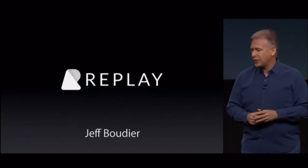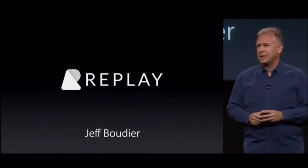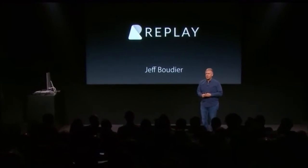Next, there's an exciting new video editing application that has everyone abuzz — it's called Replay. It's from a bunch of brilliant scientists from France. To tell you all about it, I'd like to bring up Jeff Boudier to show you what they've been up to.